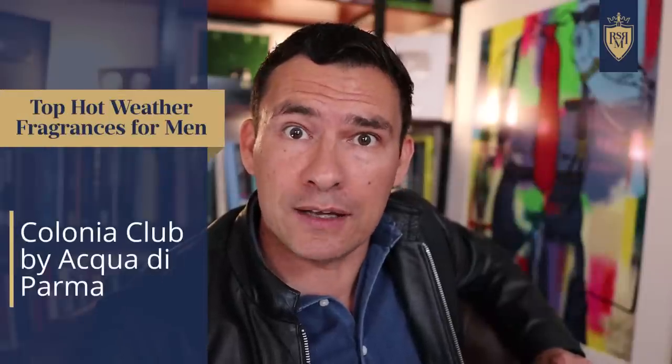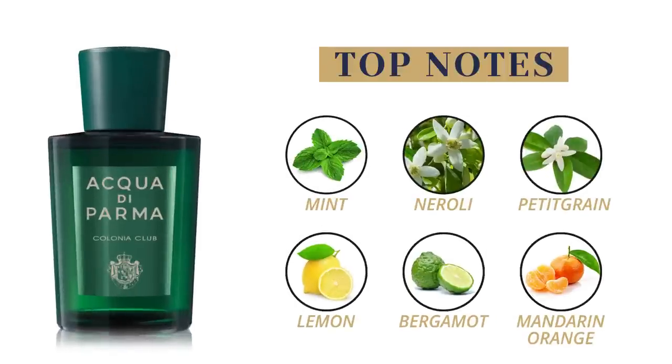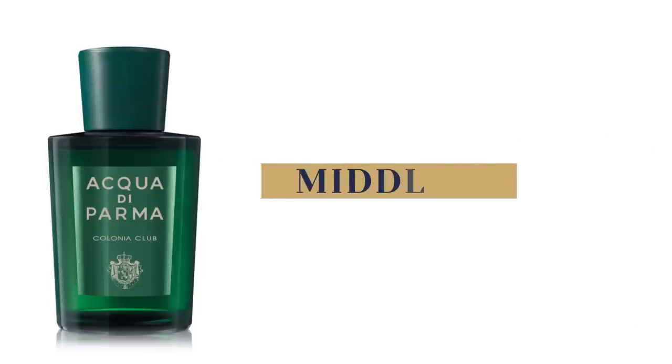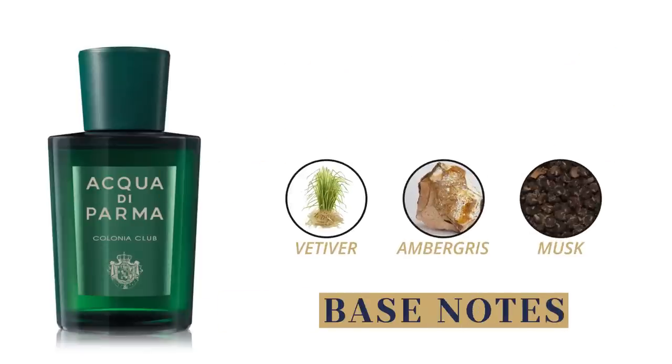Now, if you want something that's a little bit less citrus, more green, and more aromatic, check out Acqua di Parma's Colonia Club. Top notes are mint, neroli, petitgrain, lemon, bergamot, and mandarin orange. Middle notes are lavender, geranium, and galbanum. Base notes are vetiver, ambergris, and musk.